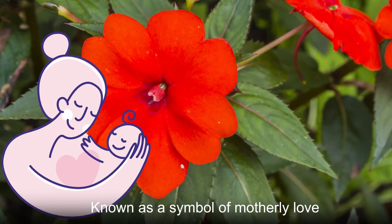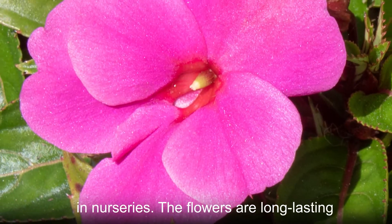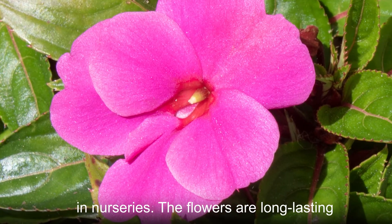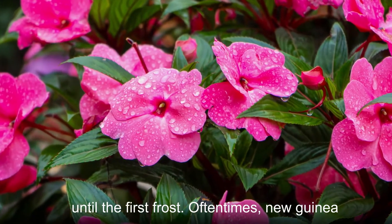Known as a symbol of motherly love, the New Guinea Impatiens are commonly cultivated as garden plants, especially in nurseries. The flowers are long-lasting, blooming in spring and staying bright until the first frost.